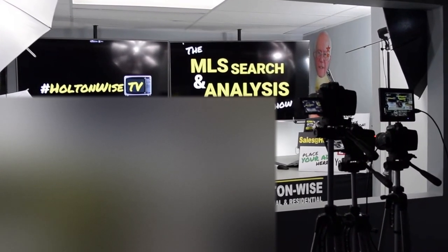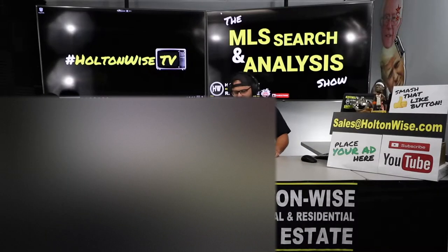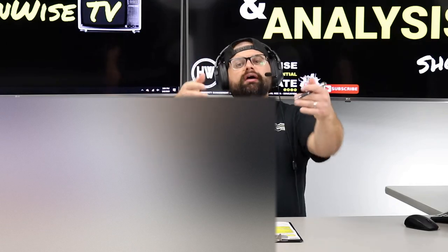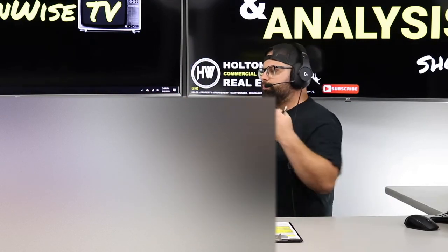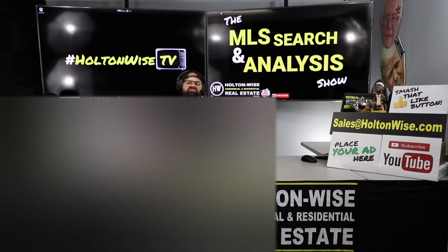Hey folks, welcome to another episode of the MLS Search and Analysis Show. You're on HoldenWise TV. As always, I'm your host James Wise. This is the show on HoldenWise TV where we work together mano a mano — it's you and me and my team working to build, grow, start, manage, do whatever to your real estate portfolio. We're helping you build wealth through real estate.